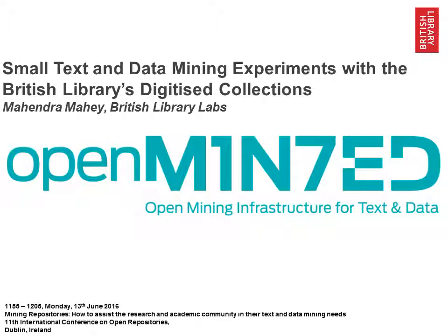Hello everyone, my name is Mahendra Mahay and I work on a project called British Library Labs. We are based at the British Library in London in the Digital Scholarship Department, working closely with the digital research team there. I am going to be talking about doing small text and data mining experiments with the British Library's digital collections.